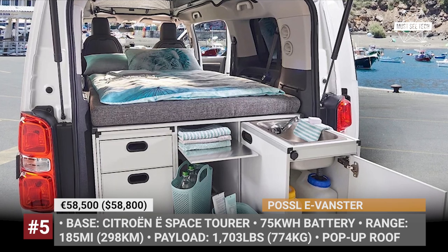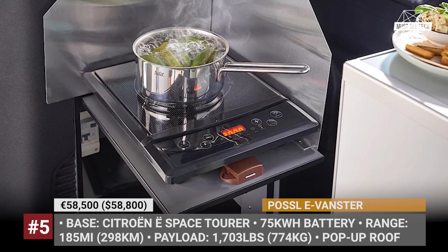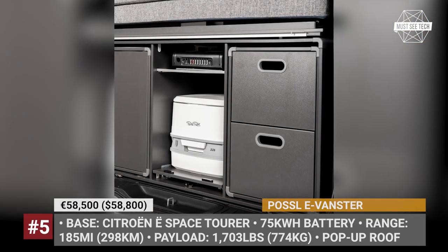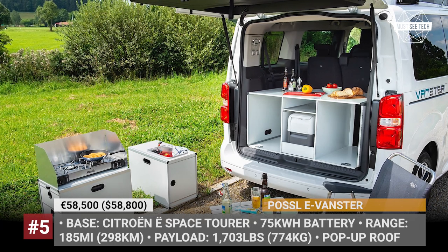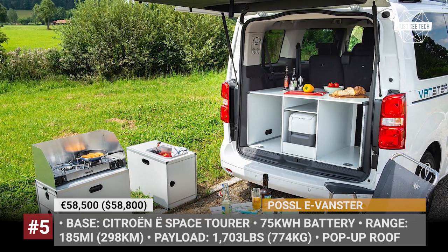Optionally, you can install a third row to increase seating capacity from 5 to 8. To make the Vanster more adventure-oriented, the company offers two extra packages: a versatile cam box kitchen that can be used both inside and outside, or a kitchen and sleeping module which adds a second bed over the seats.